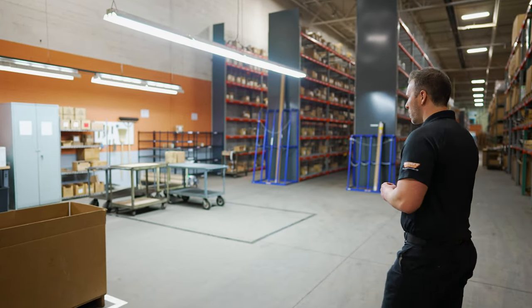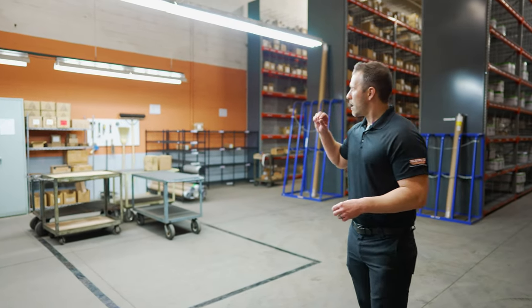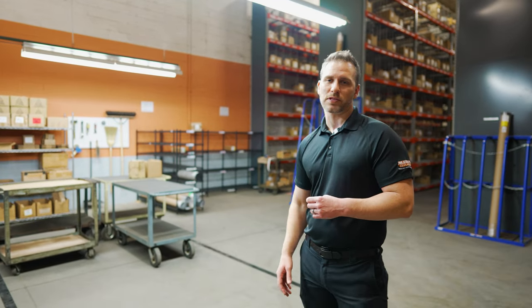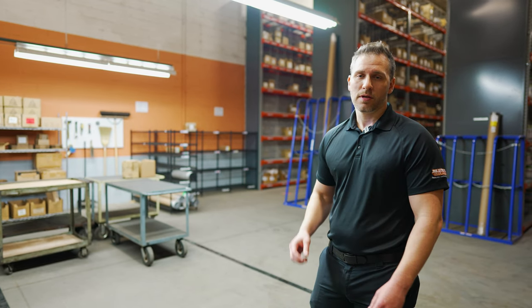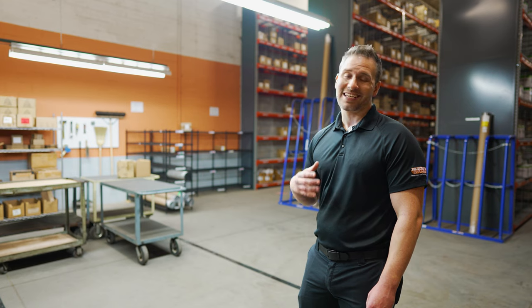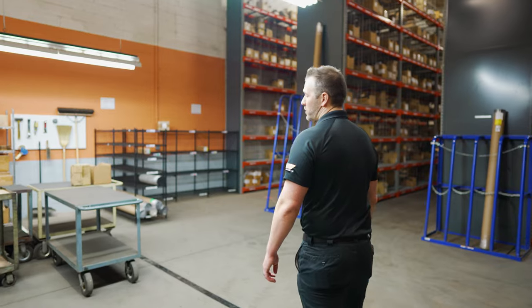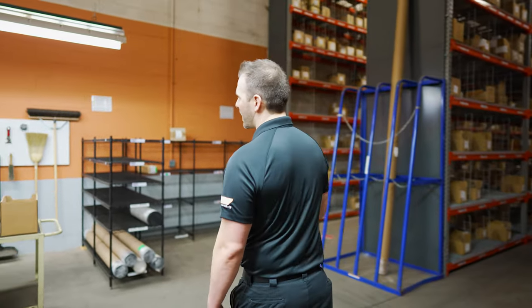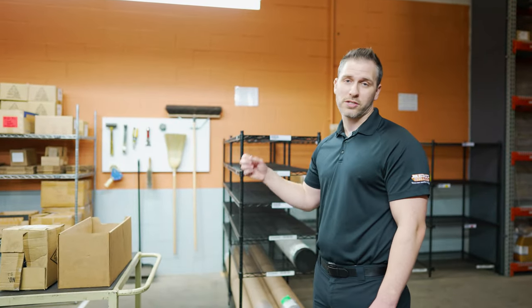Here on the back wall you can see a shadow board. On that shadow board, every item that the associate needs on a daily basis is listed. If it's something they'd use maybe once or twice a month, it's not going to be on that board — only materials needed daily. Everything is listed where it's supposed to go, so it's returned to its exact spot. They don't have to guess; they just know it's there.